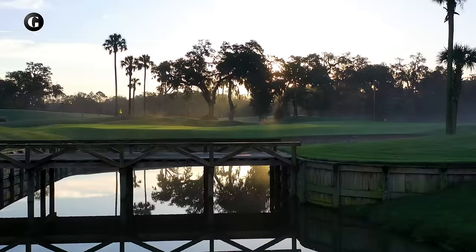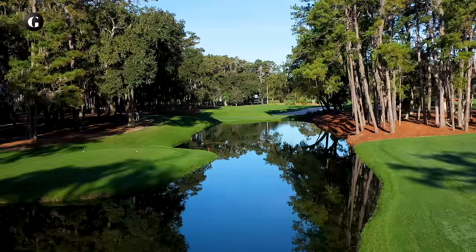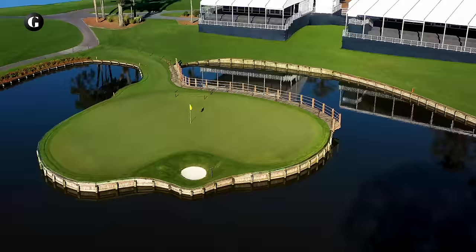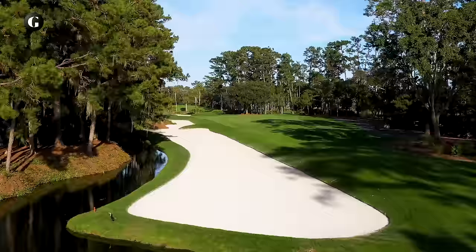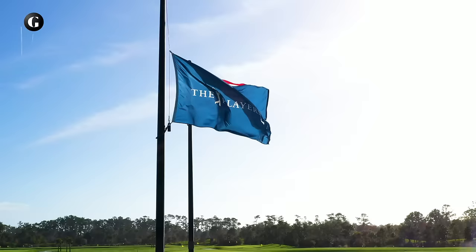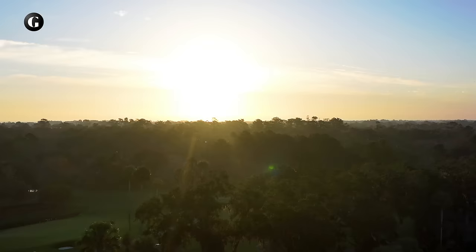Today the course is more akin to Augusta National with lush, uniform rough, fluffy white sand, and beds of pine straw beneath trees. But Dye's distinctive features remain: his dogleg bunkers with precise beveled edges, his rollicking green contours, his vertical wooden bulkheads where fate is determined by the single rotation of a ball. TPC Sawgrass, among Golf Digest's 100 Greatest Golf Courses, has hosted the Players' Championship since 1982 and annually produces the strongest field in golf. This is Every Hole at TPC Sawgrass Players Stadium Course.